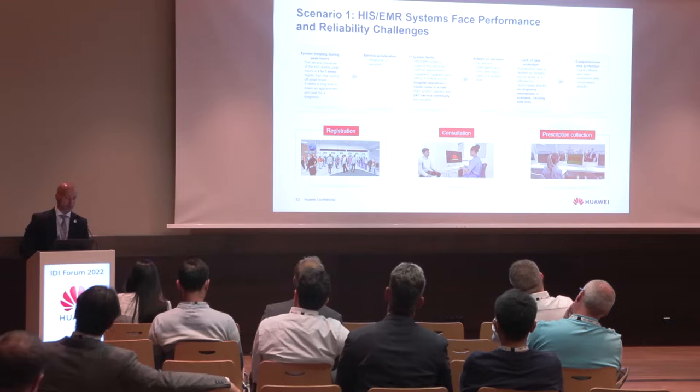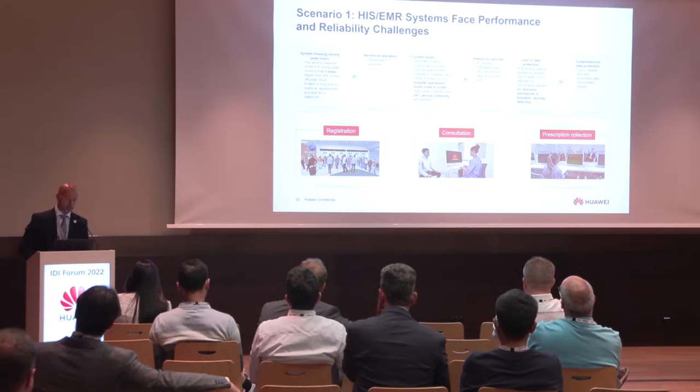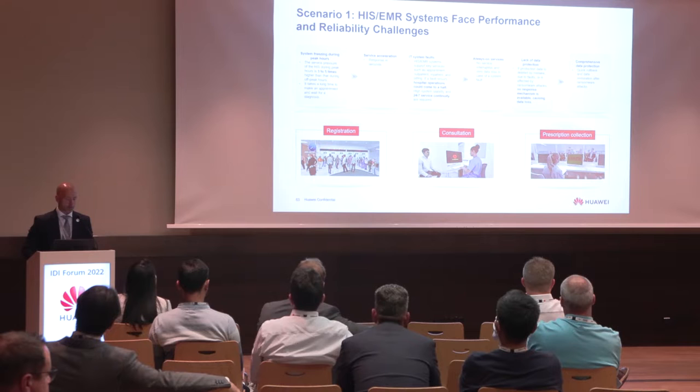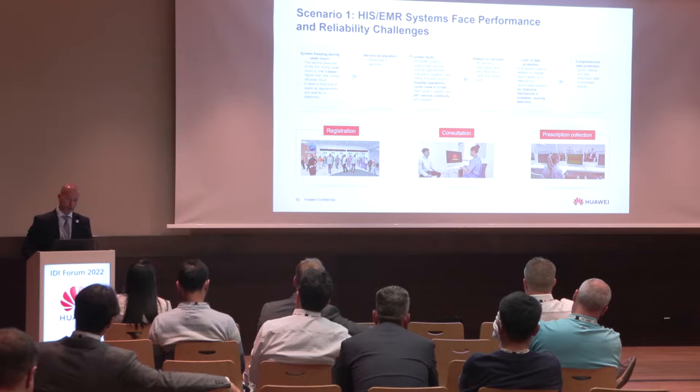I will now introduce six scenarios where we can see the challenges and how we use our solutions to satisfy them. For a hospital information system or electronic medical records, we have systems freezing during peak hours — up to three to five times higher load than off-peak hours — so we need service acceleration with responses in seconds. We are also seeing IT system failures for EMR or HIS, which is not acceptable.